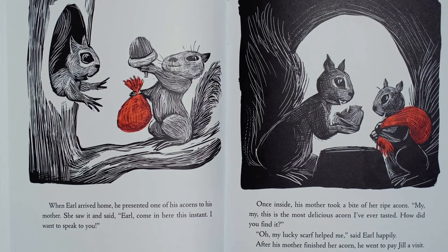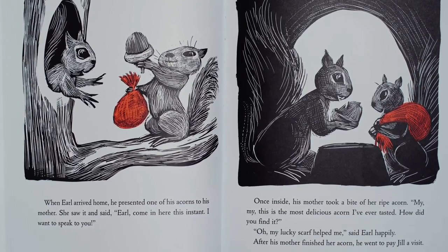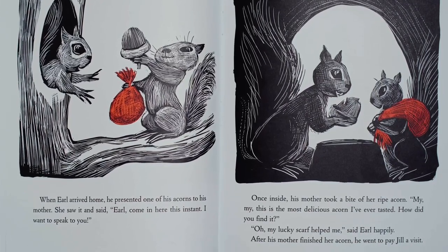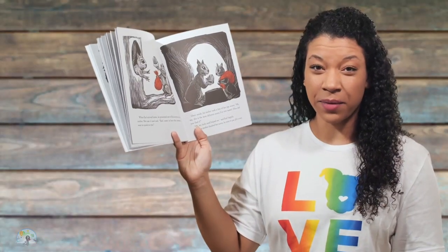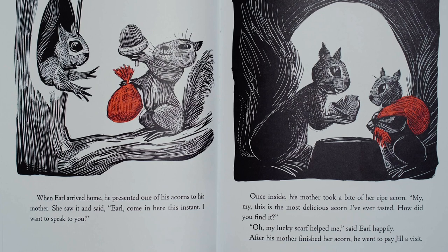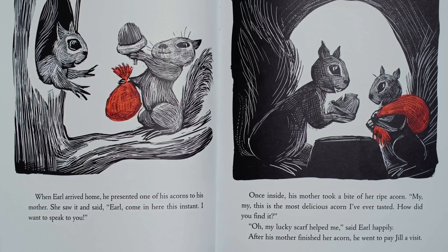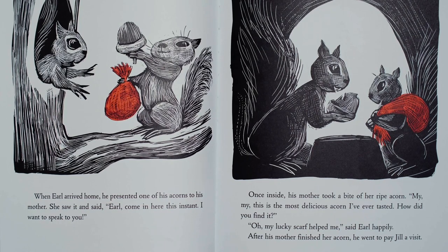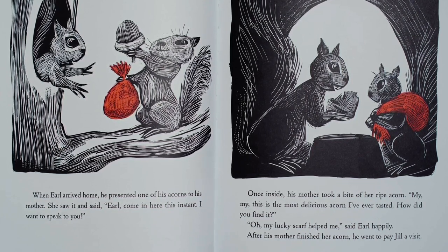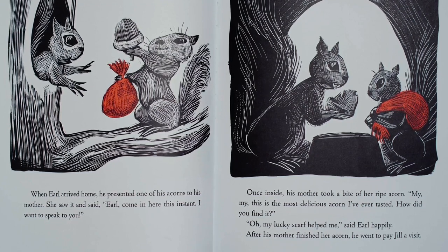When Earl arrived home, he presented one of his acorns to his mother. She saw it and said, Earl, come in here this instant. I want to speak to you. Do you think that Earl might be getting in trouble? Once inside, his mother took a bite of her ripe acorn. My, my, this is the most delicious acorn I've ever tasted. How did you find it? Oh, my lucky scarf helped me, said Earl happily.